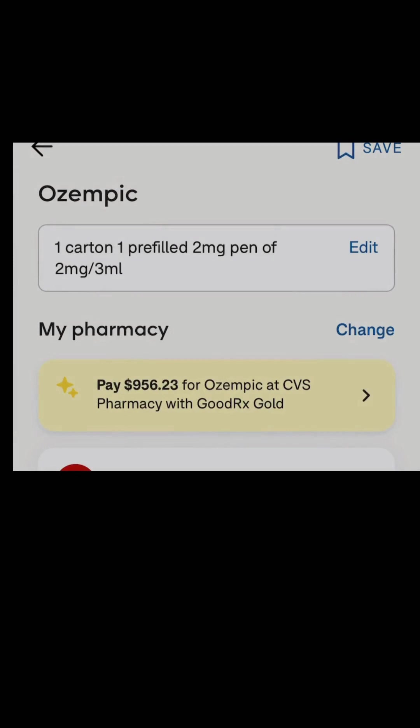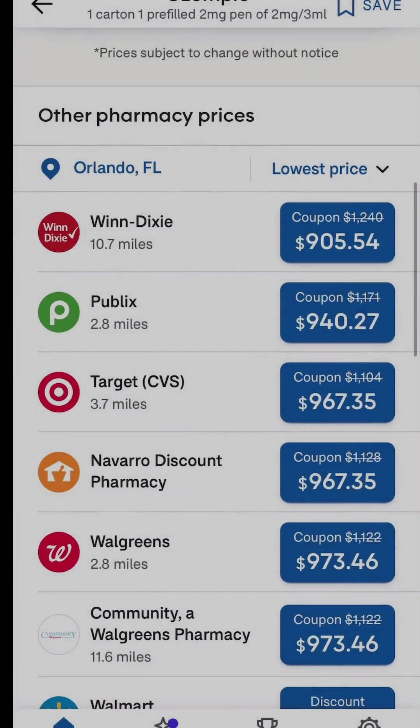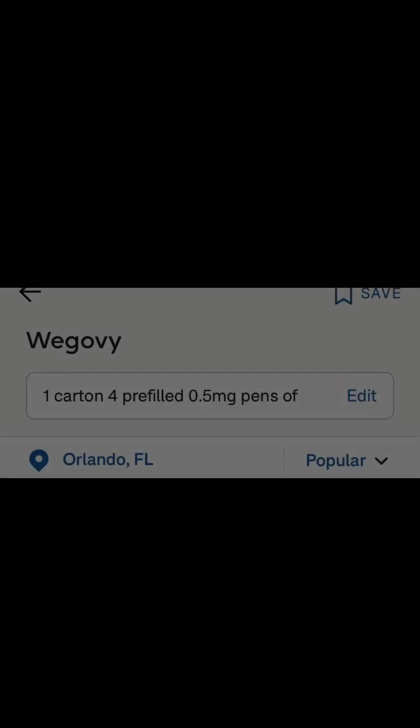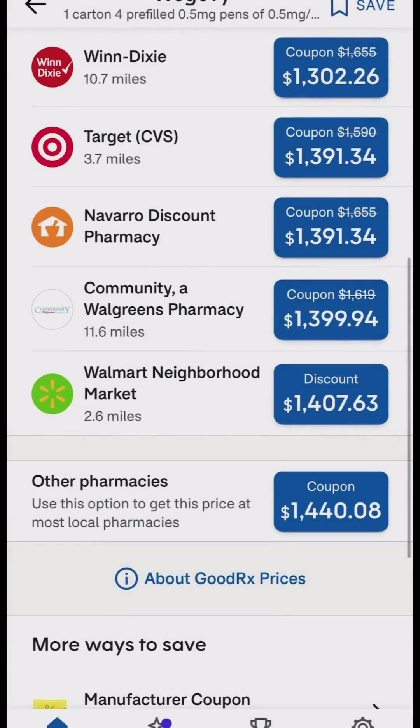Why are these medications being compounded? Due to the shortage, but also to make the medications more affordable. To give you an estimate of out-of-pocket costs without any compounding, if your insurance does not cover Ozempic or Wegovy, Ozempic is around $917 to $1,000 per month, and Wegovy is around $1,500 per month. That's with using GoodRx coupons, which is legitimate and excellent to use if you don't have insurance.